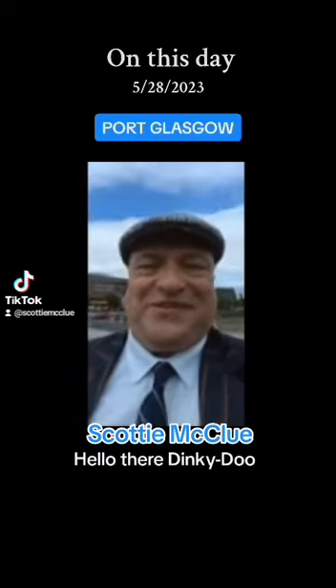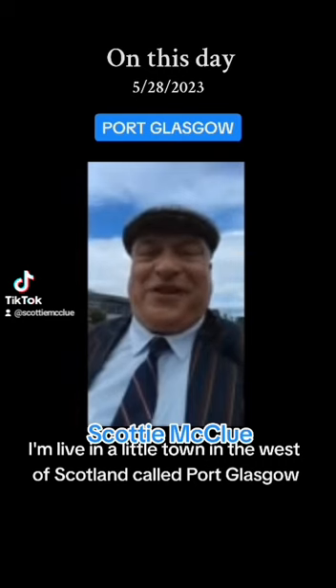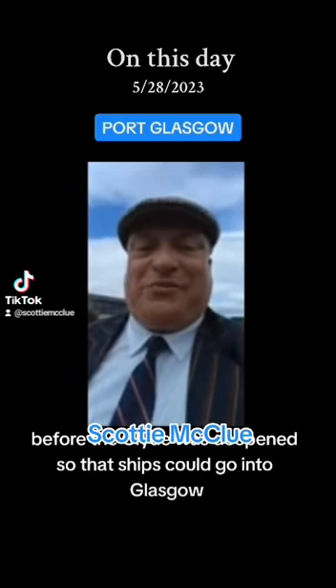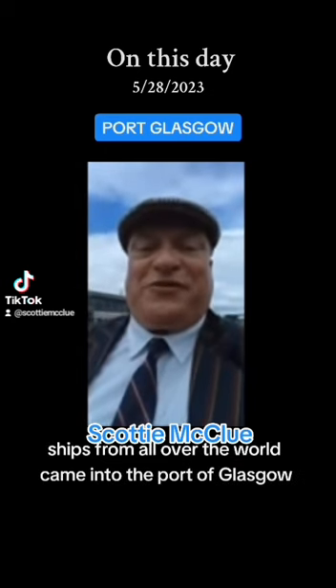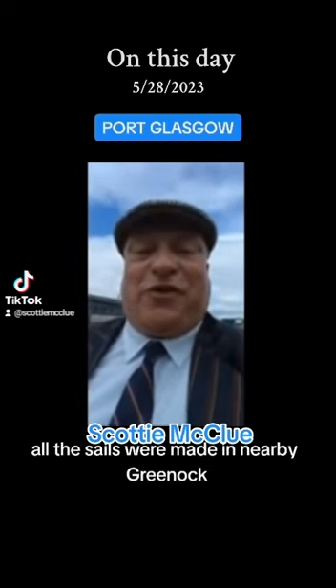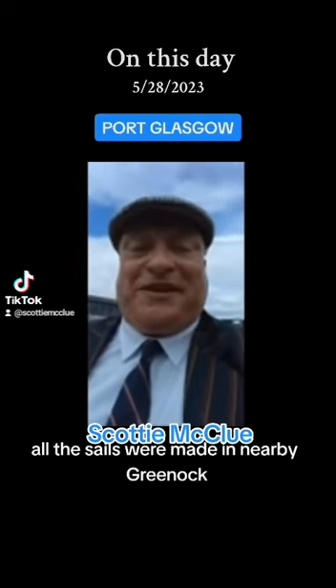Hello there, thank you, it's just me, Scotty McClew. I'm live in a little town in the west of Scotland called Port Glasgow, because it's the Port of Glasgow. Before the Clyde was deepened so that ships could go into Glasgow, ships from all over the world came into the Port of Glasgow, hence the name Port Glasgow. And of course, all the sails were made in nearby Greenock and Port Glasgow.